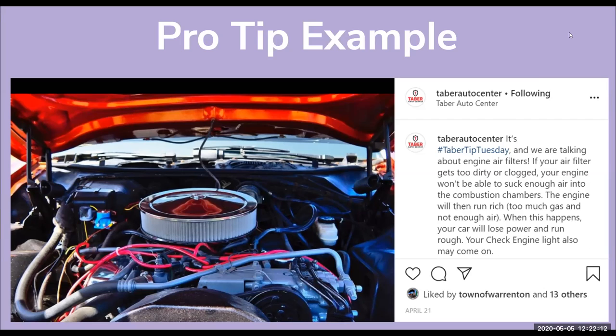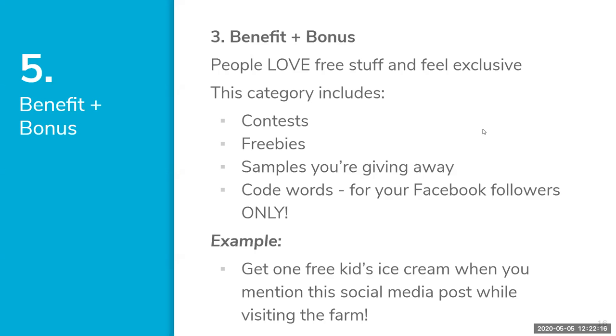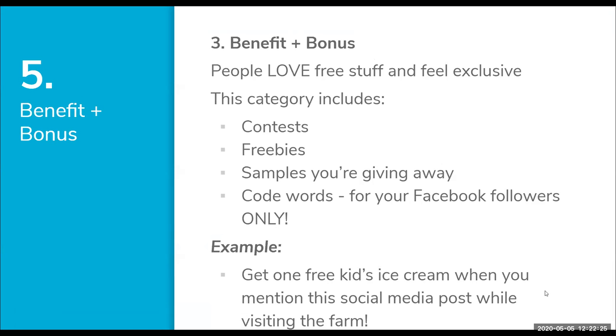The third category is Benefit and Bonus. People love free stuff and they love to feel exclusive. This category could include contests, freebies, samples, and code words. One fun example is Bar Taco, a restaurant in North Carolina. They do a code word called the 'secret taco' — they post about it on social media, and you have to know to say 'secret taco' when you order. Then they'll offer you whatever the secret menu item is that week.